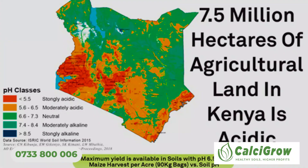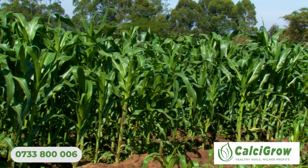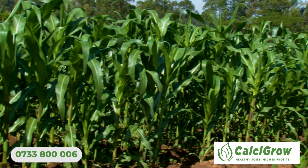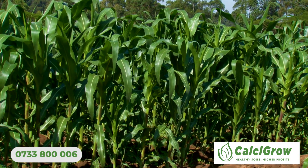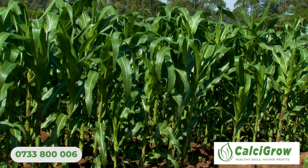We did a trial on Calcicrow on our soils and found that it was able to increase yields. Currently in Kenya, quite a number of acreages are acidic. Research by KALRO shows that about 75 million hectares of growing land in Kenya is acidic.